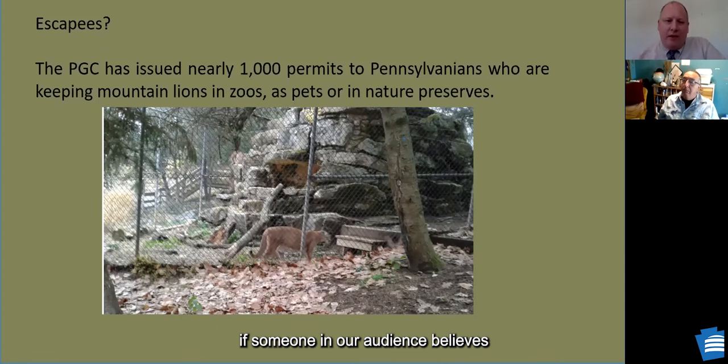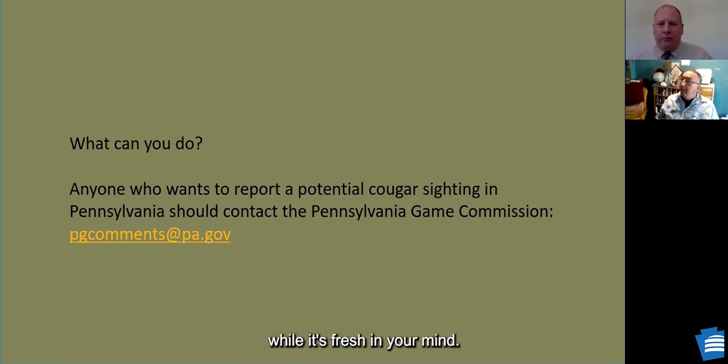If someone believes they've seen a mountain lion in the wild in Pennsylvania, write down everything while it's fresh in your mind, then contact the Pennsylvania Game Commission — they're the logical institution, and they would want to know. They can evaluate it along with everything else. People see many things — it might be an innocent mistake, or they may have seen the real thing. We'll include the Game Commission email address in our post-presentation follow-up email.